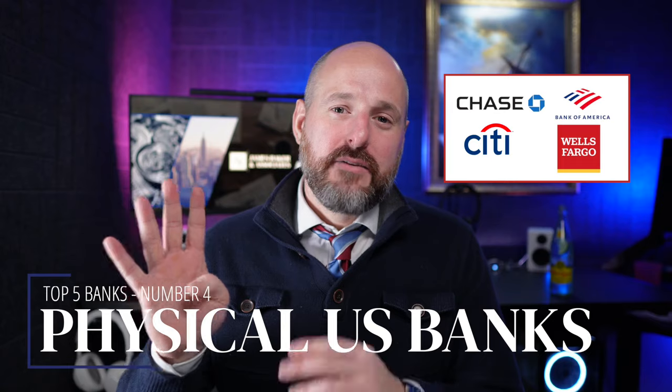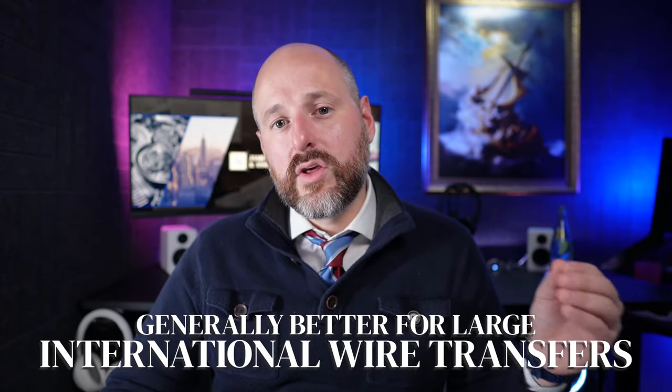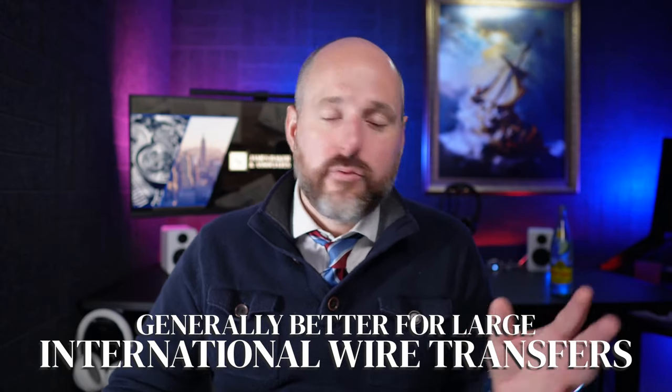Number four is physical banks in the US — and I'm batching these all together: Citibank, Chase, Bank of America, and Wells Fargo. The top four banks in the US are great. You can travel to the US and open an account. These are generally better if you're going to be receiving large international wire transfers or using a platform like Hotmart to receive payments. They don't work with correspondent banks, so the wires have to come directly to one of the main four banks, which makes it a little easier to get international wires.